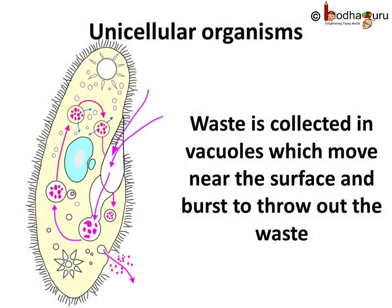Unicellular organisms like amoeba and paramecium use a contractile vacuole for releasing waste. The vacuole collects the waste and keeps swelling until it reaches the surface of the cell, then it bursts to release the waste out of the cell. A simple yet effective method.